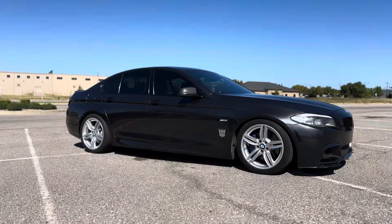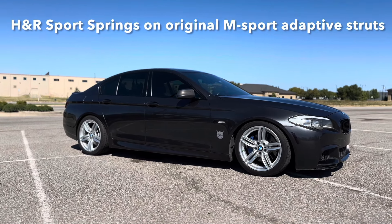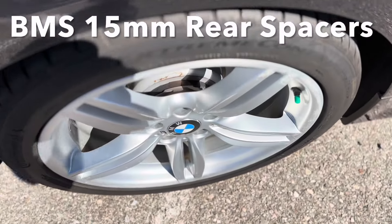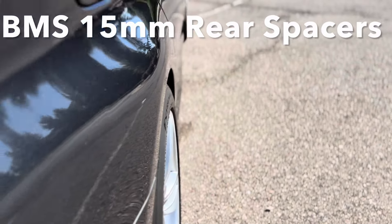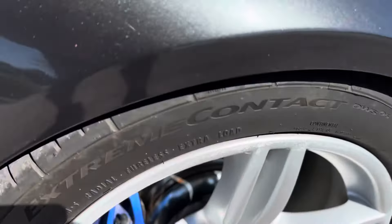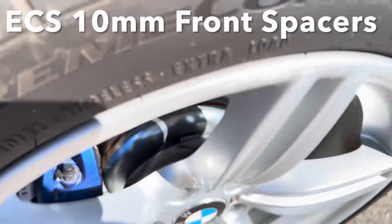Then I lowered it on H&R Sport springs with the factory adaptive struts. I went ahead and added spacers so the wheels would sit flush — 15mm in the back and 10mm up front. I didn't want to go too big in the front because I didn't want to risk rubbing during full lock.